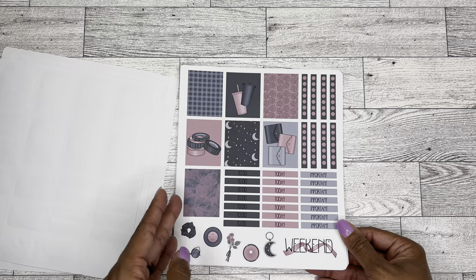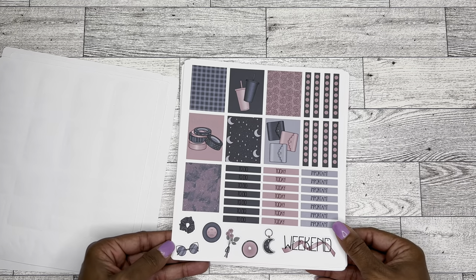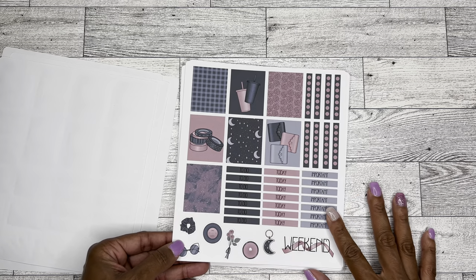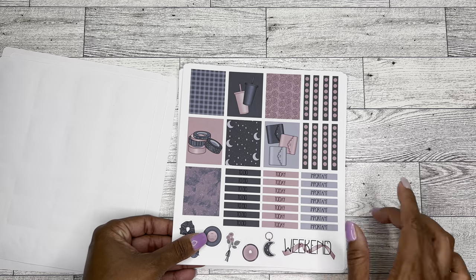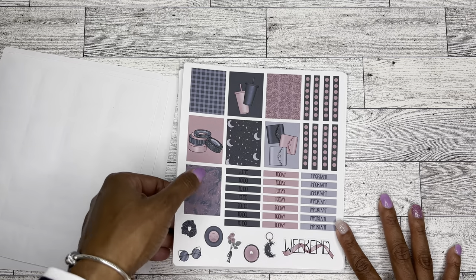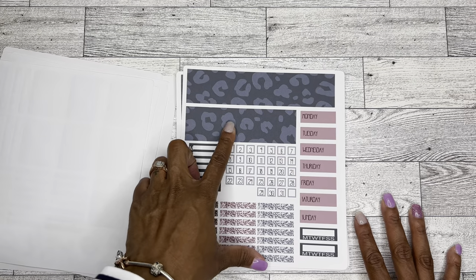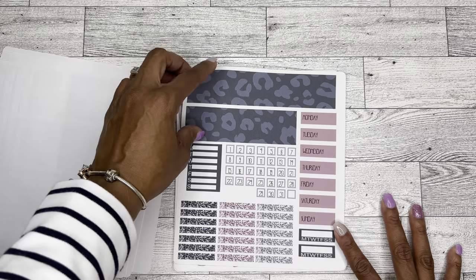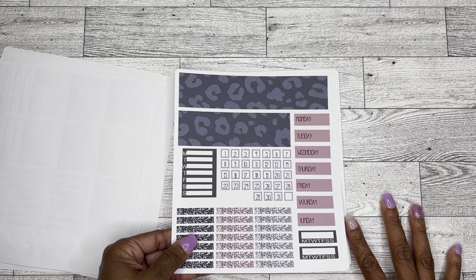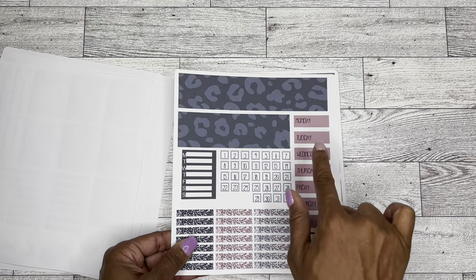This one is called Luna something — I do remember the name of this one. I thought it was super cute. I just love the colors, and I love these little cups because they remind me of Starbucks cups — and of course the little planners and sticker books are so cute. The washi is pretty, and I am a sucker for leopard print, so that made me happy. I absolutely love the glitter headers and I'm super excited to use all of these in my planner. The font is really cool too.